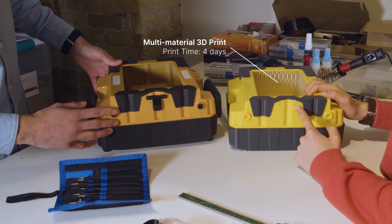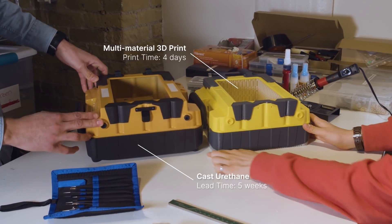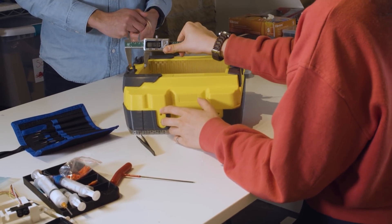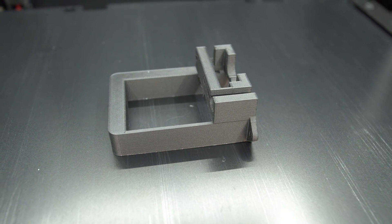Throughout the iteration process of developing the Axis Mapper, we considered CNC-ing, 3D printing, and cast urethane — all of these were considered for both prototyping as well as production. For 3D printing, one of the biggest areas that it served as an advantage was rapid prototyping. By not having to buy off-the-shelf components and pieces, we're able to do faster testing and switching out of different designs.